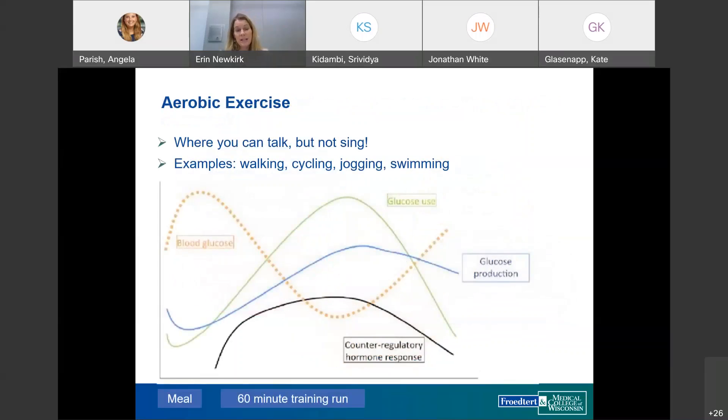Aerobic exercise — walking, cycling, jogging, swimming — tends to cause glucose to go down for most patients. The muscle's glucose use significantly exceeds liver glucose production during aerobic activity, and counter-regulatory hormones respond with a delay, so they often don't help until it's too late. Anaerobic exercise — max efforts like weightlifting or sprints — shows the opposite pattern: liver glucose production exceeds muscle use, and counter-regulatory hormones respond more significantly and sooner, so glucose often rises.